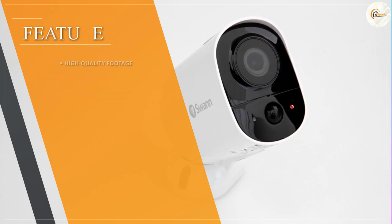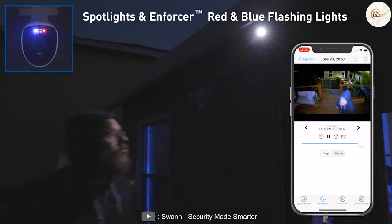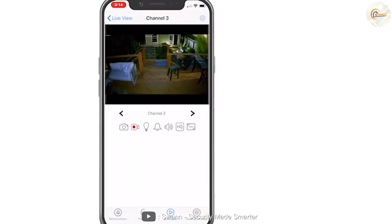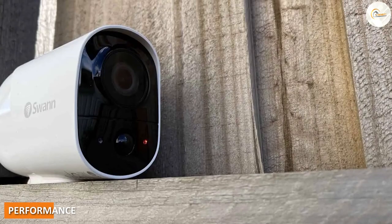Swan security cameras also come with motion detection technology, which can trigger alerts and recordings when motion is detected. They can also be connected to your smartphone or tablet so you can monitor your property remotely.